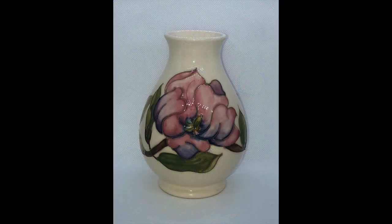This is another of the older pieces in my collection, designed by Walter Moorcroft — that's the son of the founder — and it's called Magnolias.